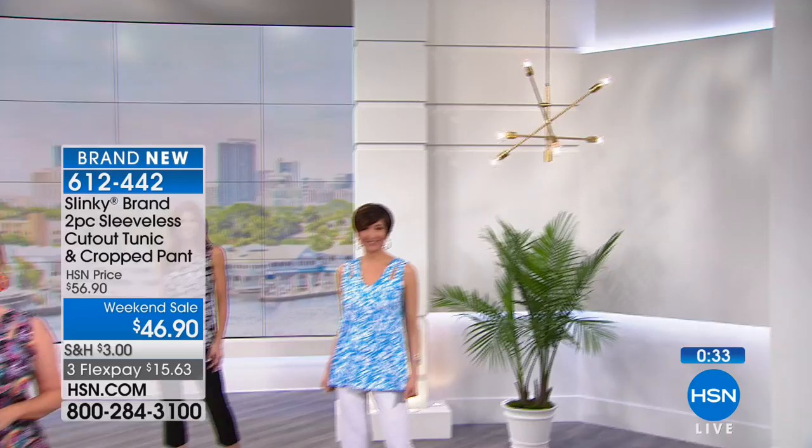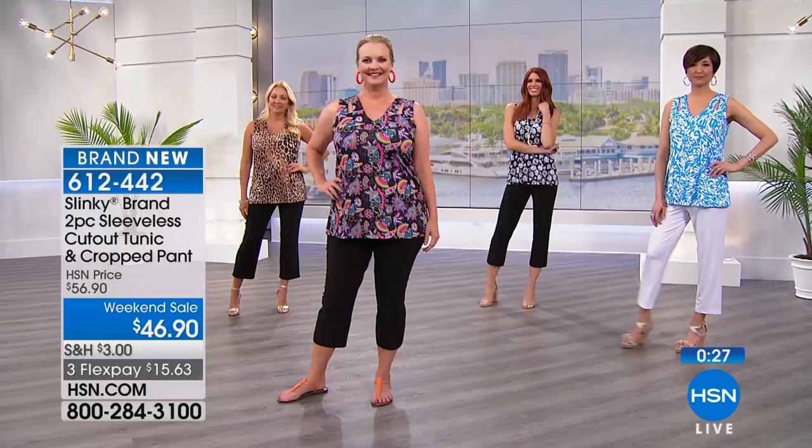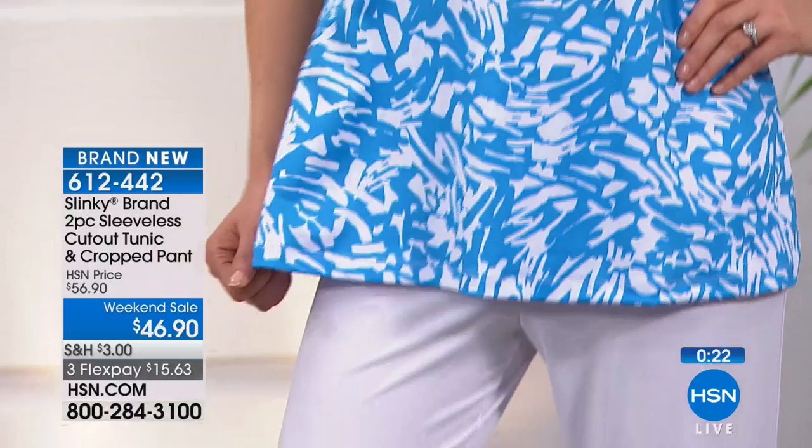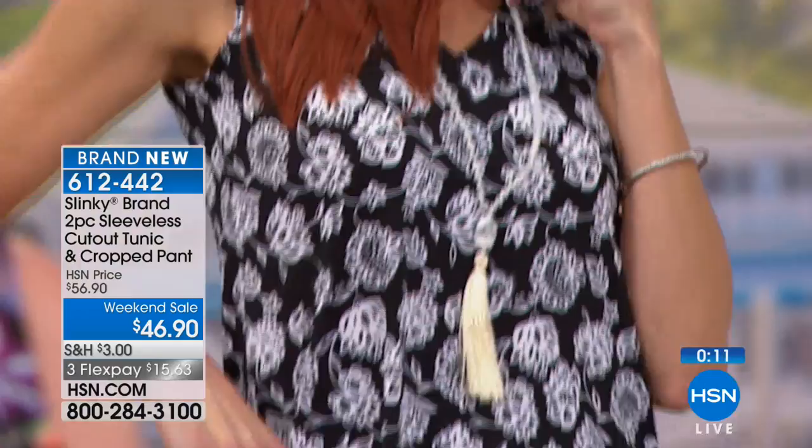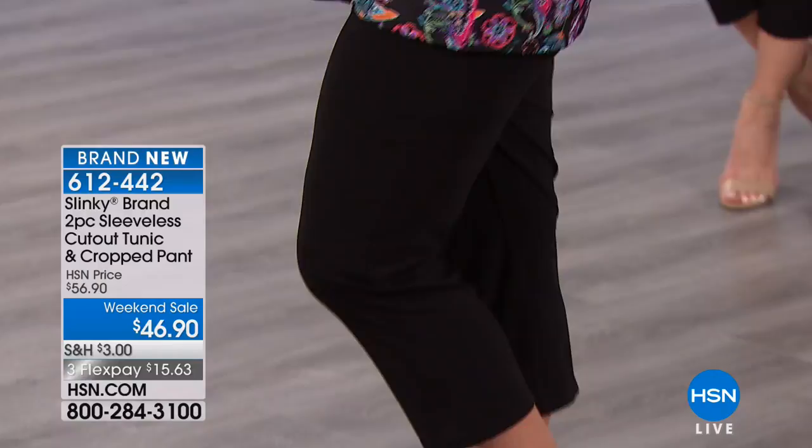These are the pieces you're going to want to wear this summer. When it's hot and sticky out, we want things that are light and airy and breezy, that stretch, that don't cling, that glide over your curves in fun prints. That crop pant, you'll wear back with everything else in your wardrobe.